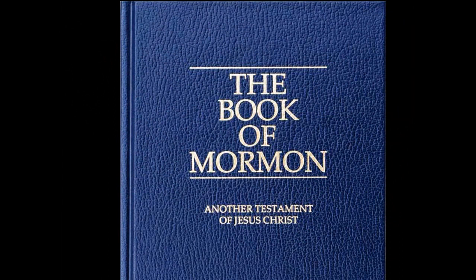Book of Mormon Concerns and Questions: What are 1769 King James Version edition errors doing in the Book of Mormon — an ancient text?